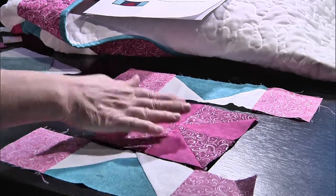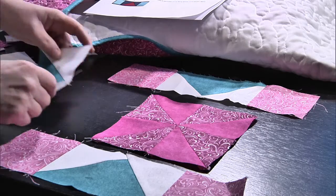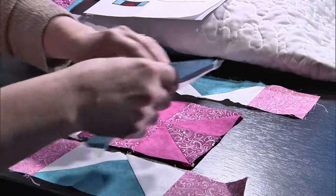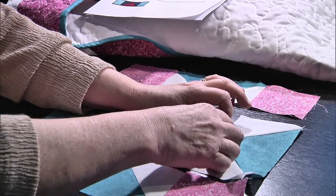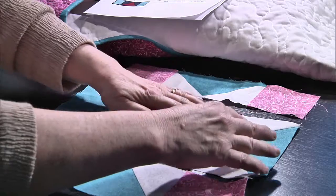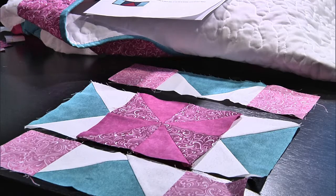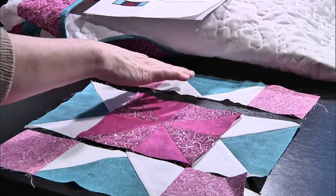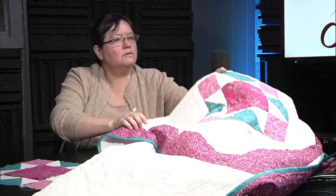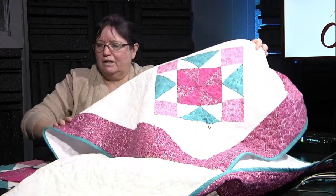You add the flying geese to the pinwheel block to create the center row. Then you sew a flying-geese-and-squares row on top and on the bottom, and there's your block — and you can see the star. Here is the completed block. Very cool!